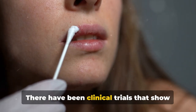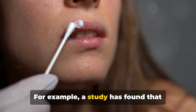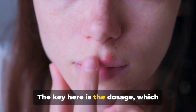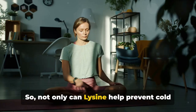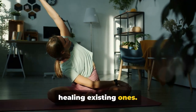This isn't just theoretical — there have been clinical trials that show lysine's effectiveness in preventing cold sores. A study found that people taking lysine supplements had significantly fewer cold sore outbreaks. The key here is the dosage, which typically ranges from 1,000 to 3,000 milligrams daily. So not only can lysine help prevent cold sores, but it also plays a crucial role in healing existing ones.